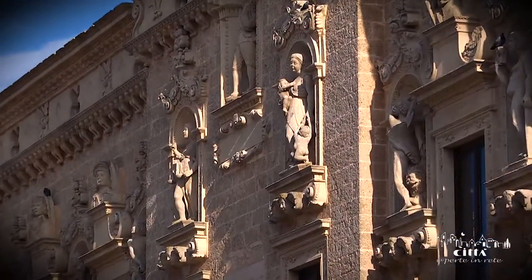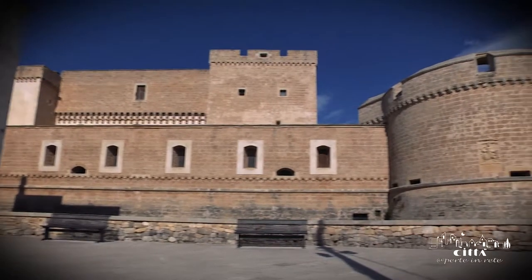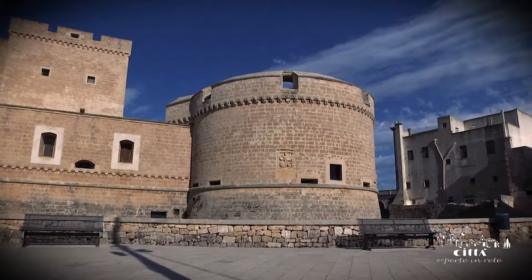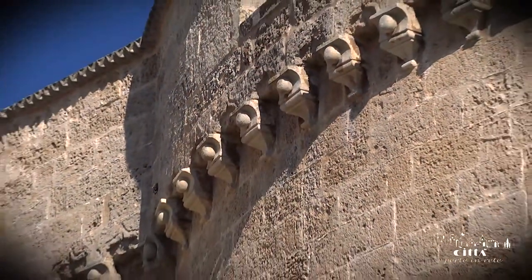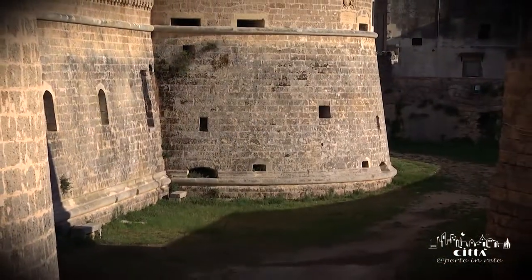The Castello de Monti is defined by the 19th century art critic Bacile di Castiglione as the most beautiful military and feudal architectural monument of the early 16th century in the whole Terra d'Otranto. It is one of the few examples of a military fortress in the Salento.